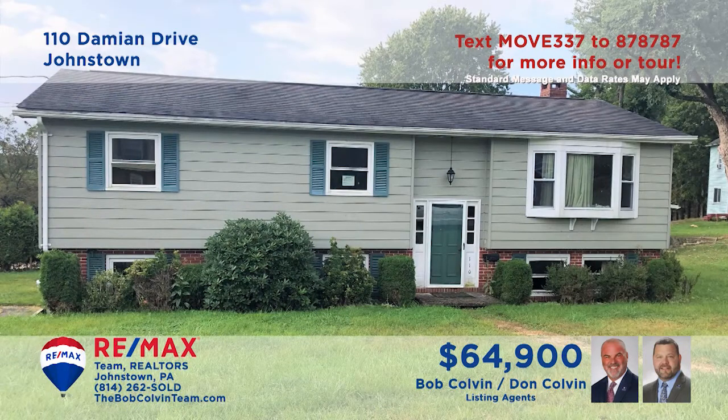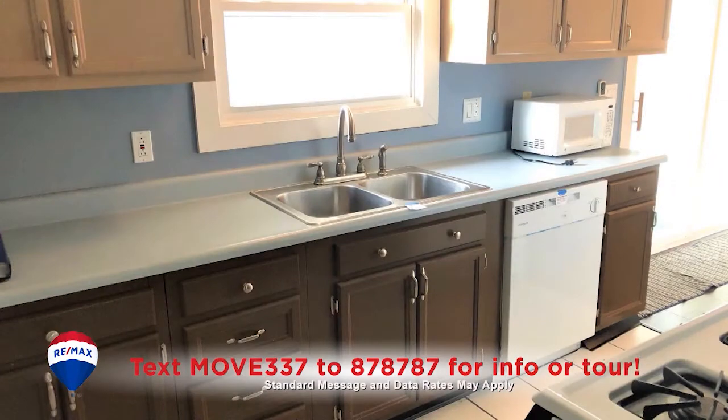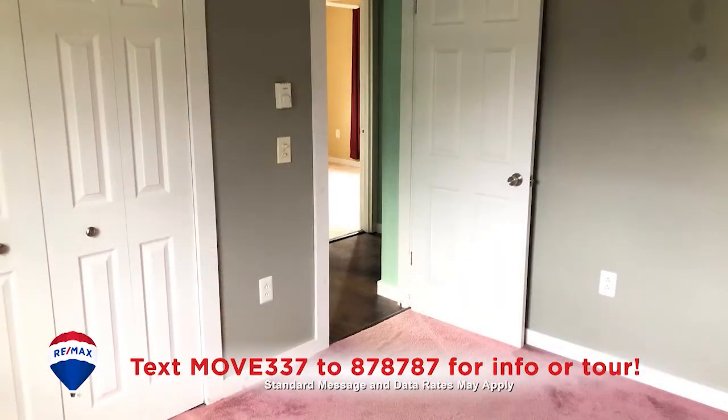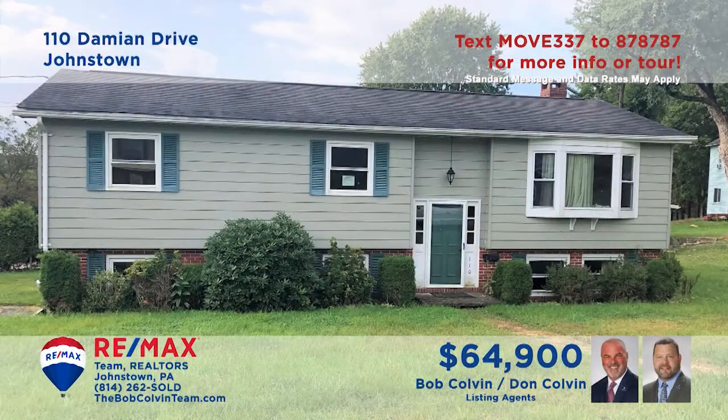Here's a move-in ready rancher located in Upper Yoder, presented by the Bob Colvin team. The living room offers a paneled accent wall, beamed ceiling, and a sunny bay window. There are tile floors and appliances included in this galley-style kitchen. The nearby dining area offers easy access to the screened-in porch. All this plus three bedrooms, a family room with fireplace, and a two-car garage.